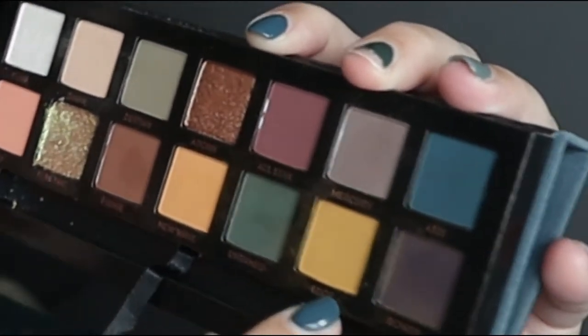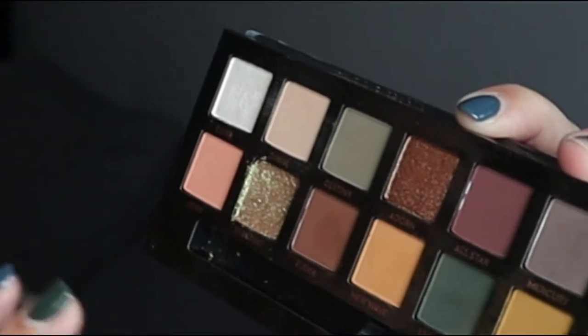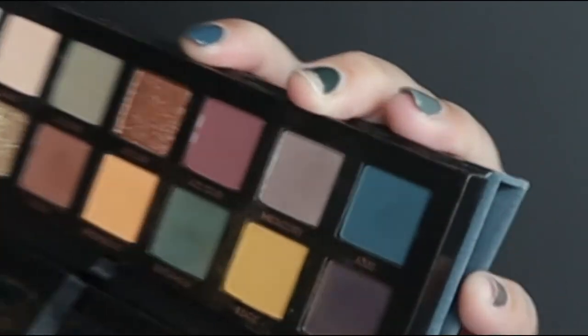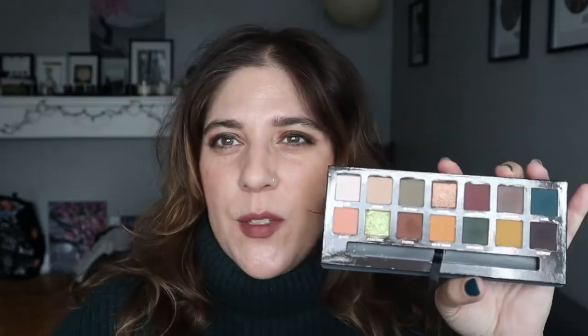This next one is the Subculture. Same types of colors — you've got teals, a mossy green, the Edge color which is that mustard, then another kind of khaki, a red-brown, orange, and a deep dark plummy purple that looks almost black. This is what I thought of when I placed an order to ColourPop for the Raw Beauty Christy collaboration — the At Forest palette. When I looked at the colors, I was like, oh, that reminds me of this particular palette. I thought that was really, really interesting.